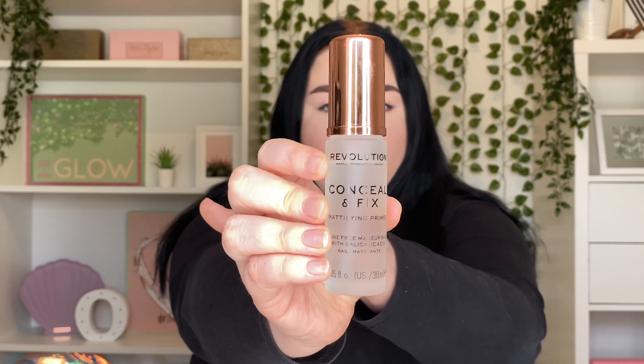I really struggle to find good primers, but this one is one I actually love — the Revolution Conceal and Fix Mattifying Primer. It covers all my pores, gives me a smooth base, and really helps with controlling my oils. Great for the price point. I also picked up the Milk Hydro Grip Primer and I have used it every day since I got it. It makes my makeup stay in place for hours and my skin look flawless — I'm definitely going to be repurchasing.